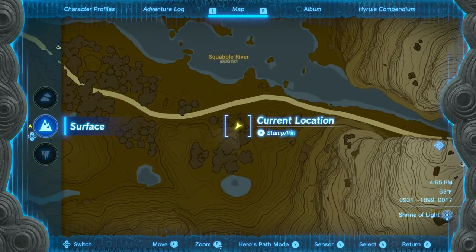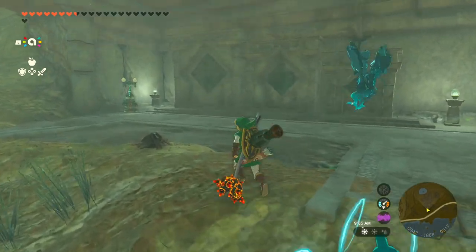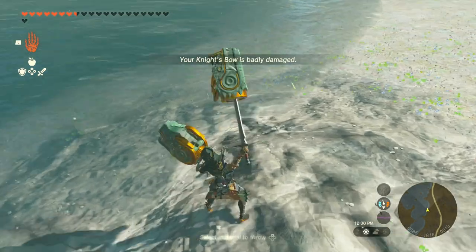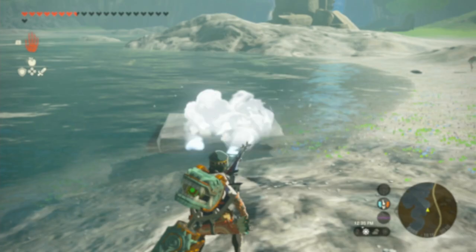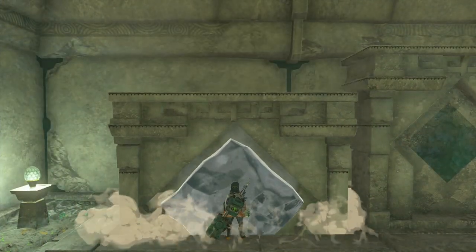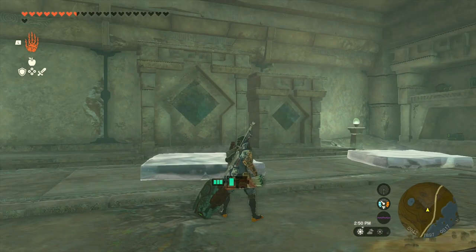Then I ended up just west of the Dueling Peaks. This guy told me about three keys that are born of water that I need to insert into these three altars. It took me a while to figure this one out, but eventually I threw some ice fruit into the lake and suddenly a key was born of water. Then I just repeated this two more times, using fire to make the keys smaller so they would fit into their respective altars.